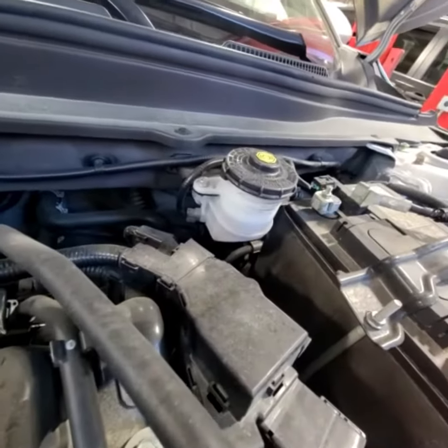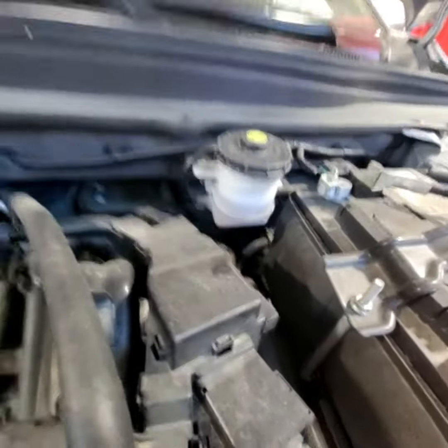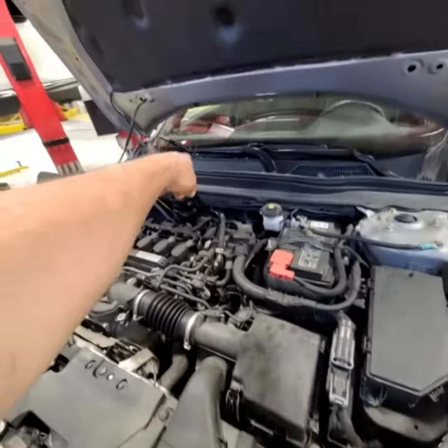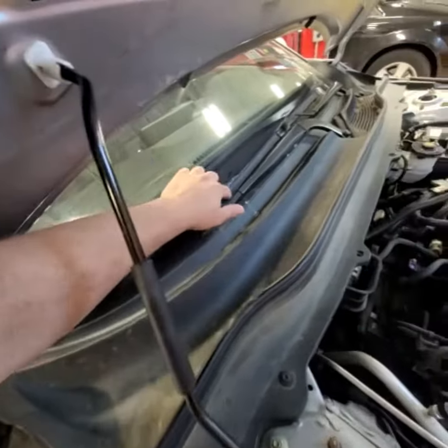We're also going to be changing the brake fluid as it is getting a little bit low and also because it's due. The filters in here need to be changed as well — that's the engine filter and also the cabin filter. These wiper blades are also going to be changed.